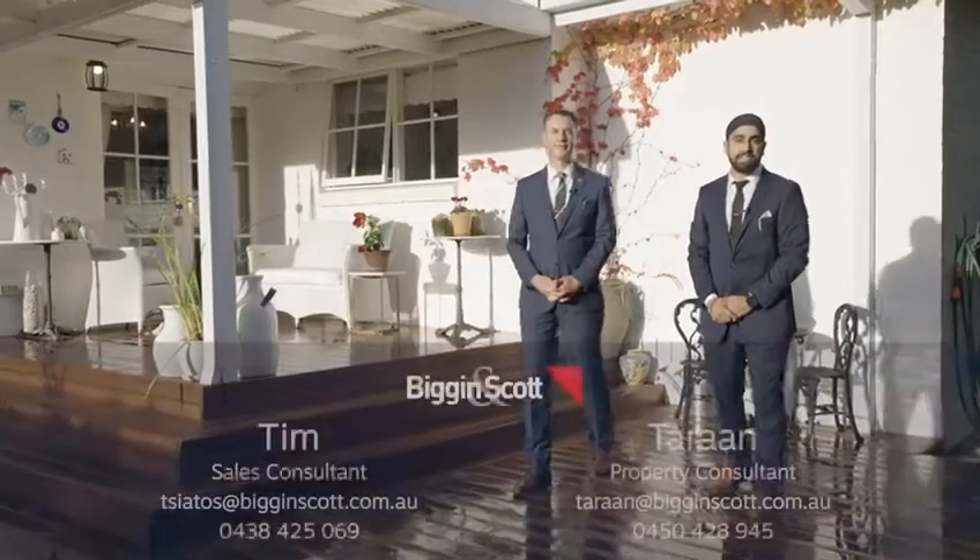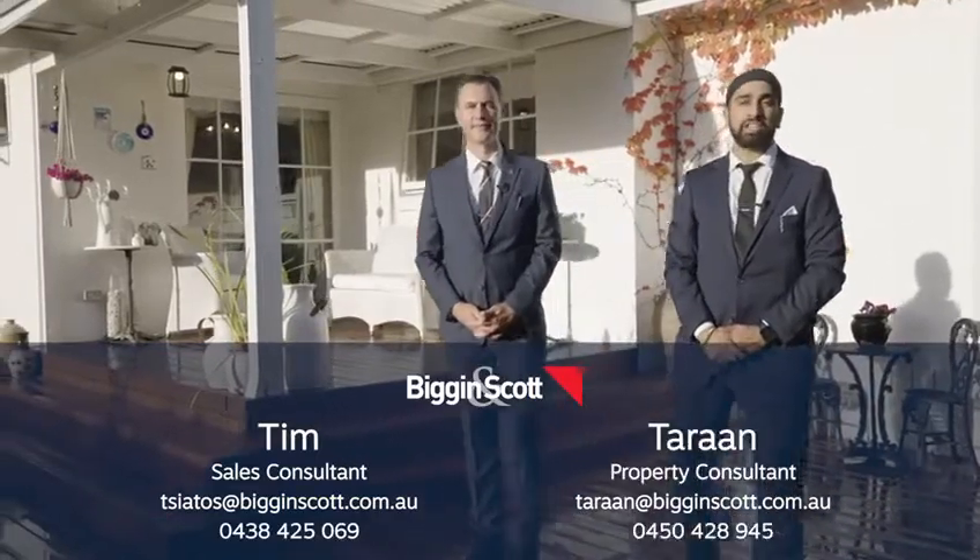We look forward to showing you through this fantastic property. Please contact us on the details below to arrange an inspection. See you soon.